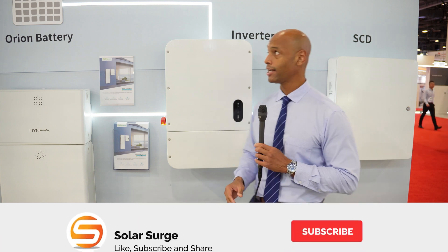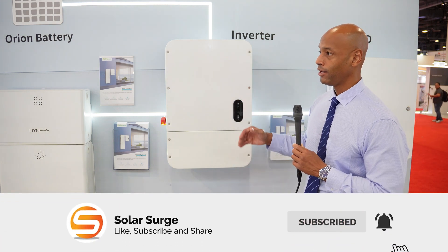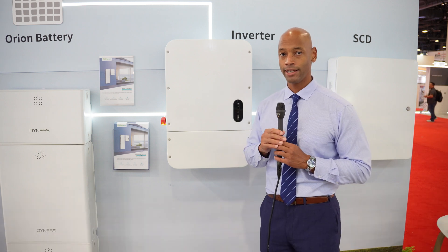Now in today's video, we're taking a look at the Dynas residential energy storage system, which is comprised of three main components.